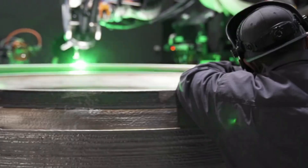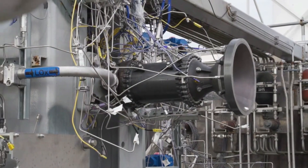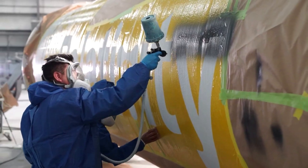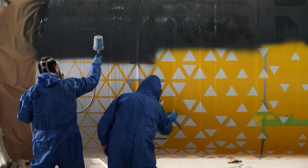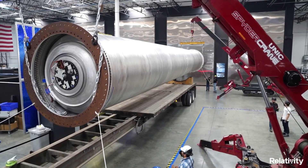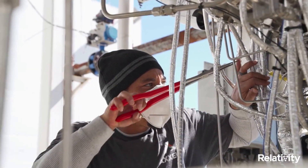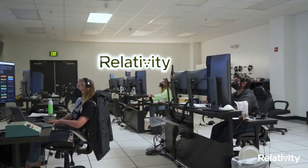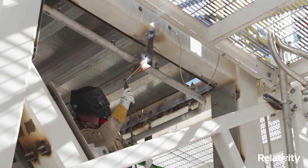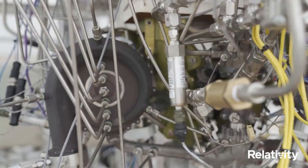As a next generation launch vehicle, Terran 1 is designed for the future of constellation deployment and resupply. Its unique and software-driven architecture is meant to accommodate satellite customers' evolving needs, while also providing the most agile and affordable launch service on the market. Designed and printed in the USA, Relativity is confident that Terran 1 is the most innovative product to emerge from the aerospace manufacturing industry since the dawn of privatization of space 20 years ago. Terran 1 has 9 Aeon engines on its first stage and 1 Aeon Vac on its second stage. All Relativity engines are entirely 3D printed and use liquid oxygen (LOX) and liquid natural gas (LNG). As one of the few LOX-LNG fueled rockets in the industry, Terran 1 is racing to be the first LOX-LNG rocket to fly.